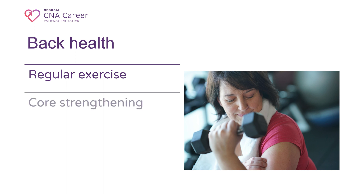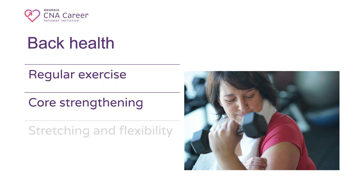5. Core Strengthening: a strong core provides stability and support for your back. Incorporate exercises like planks, bridges, and Russian twists to strengthen your core muscles. 6. Stretching and Flexibility: regular stretching helps maintain flexibility and reduces muscle tension. Focus on stretches for your back and chest muscles, and incorporate yoga or Pilates to improve flexibility and promote relaxation.